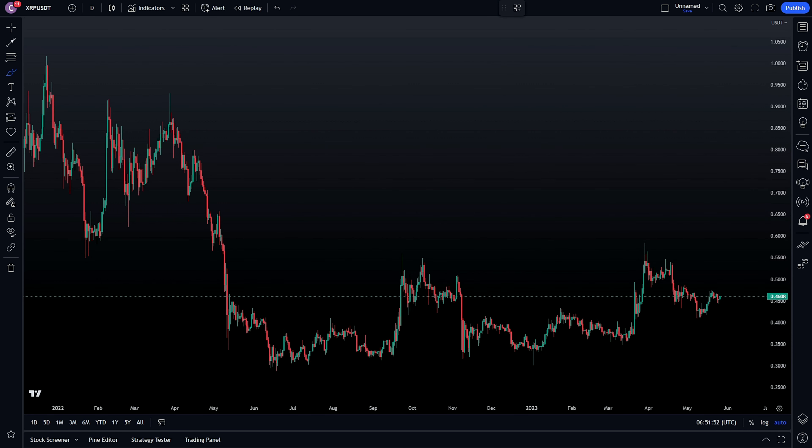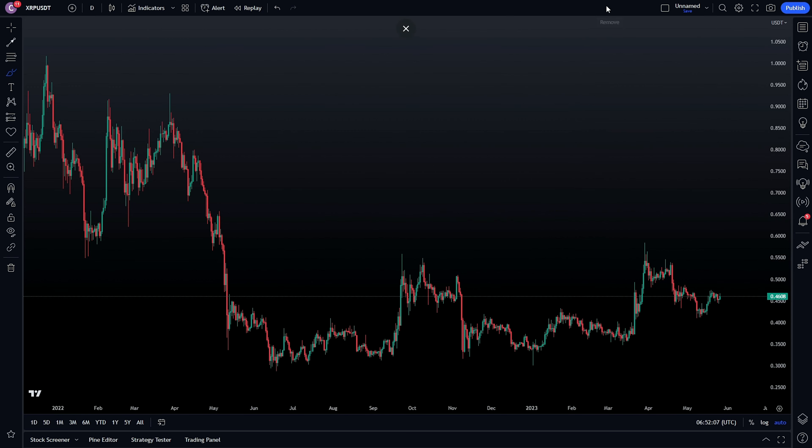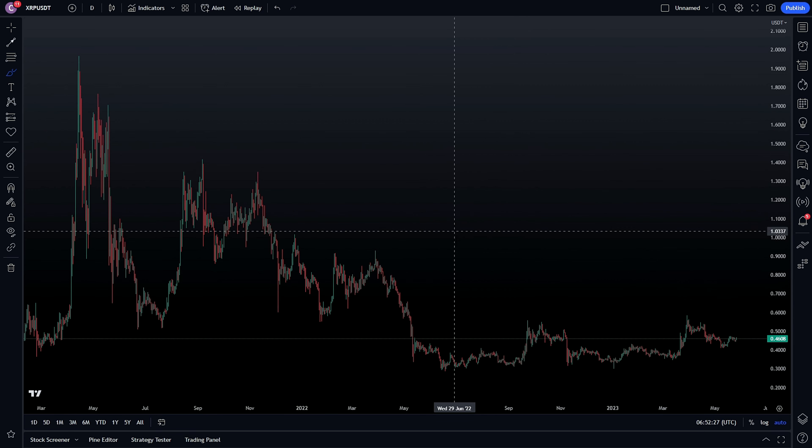Welcome to today's video. We are going to discuss the current state of XRP, which might be ready for a huge move towards the upside in the upcoming weeks. Besides XRP, we are also going to talk about a potential entry point for XRP, and we will also be updating Bitcoin, which is very slow and choppy still. But first, let's talk about XRP.